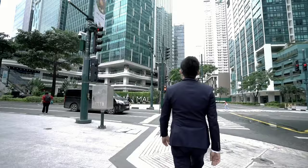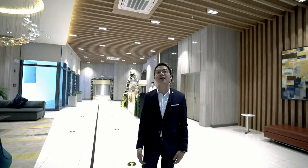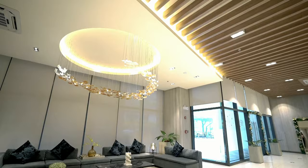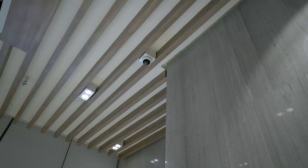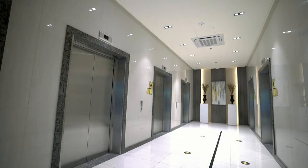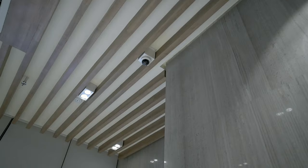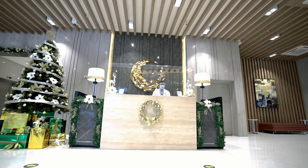When you live in a condo, what is the first thing that you and your visitors will see? It's the lobby, right? So take a look at this hotel-like lobby here in Uptown Park Suites. The ground floor features a reception counter and lounge area, five high-speed elevators and a service elevator, a centralized mail room, CCTV monitoring and security command center, and a video phone security system connecting to all units.